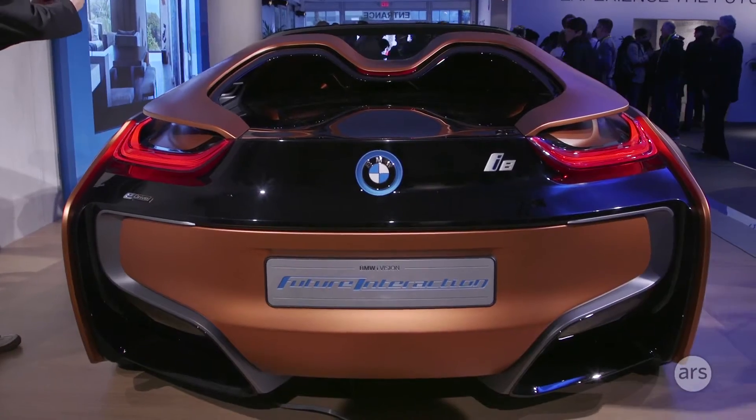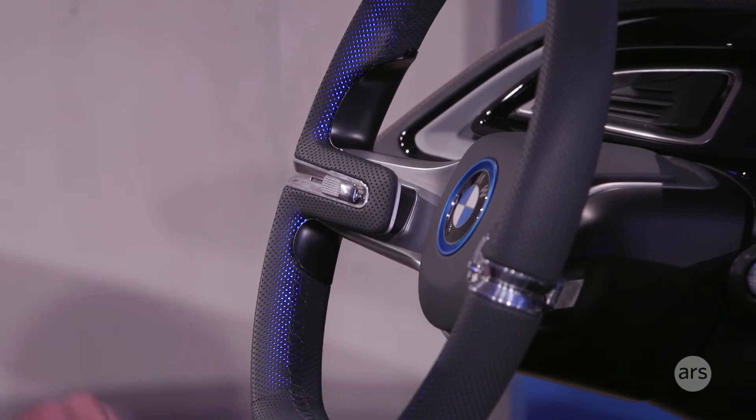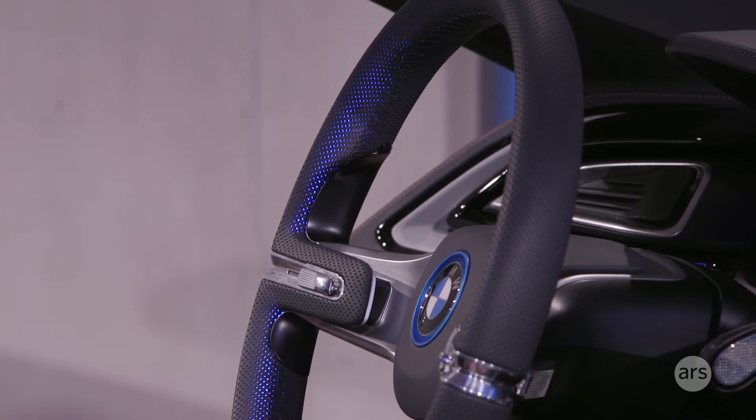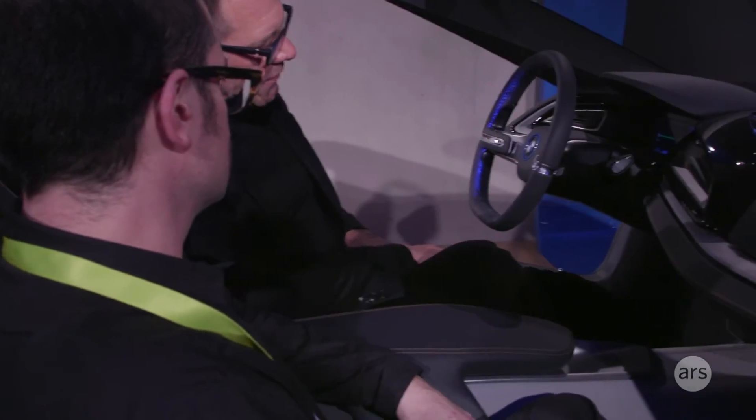New steering wheel — it has an LED light ring. This was important to us to think about the takeover mode, basically when the car is saying 'now you need to drive again,' we can put a different light feature in here.